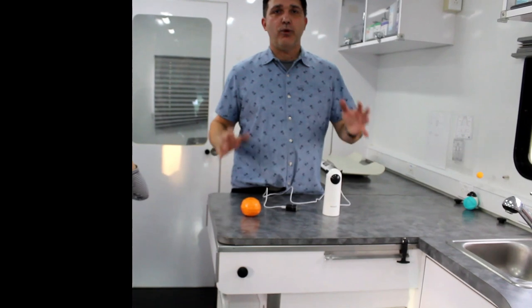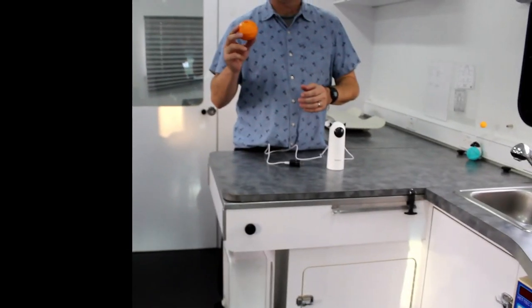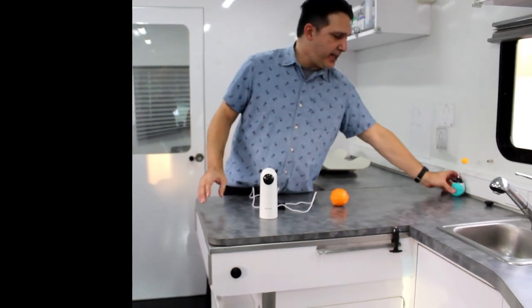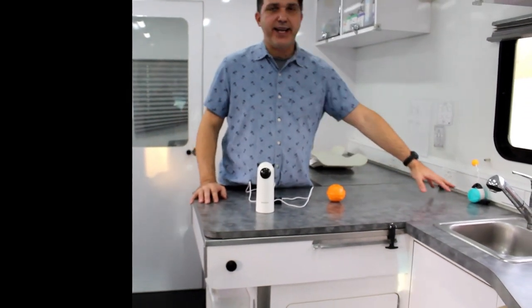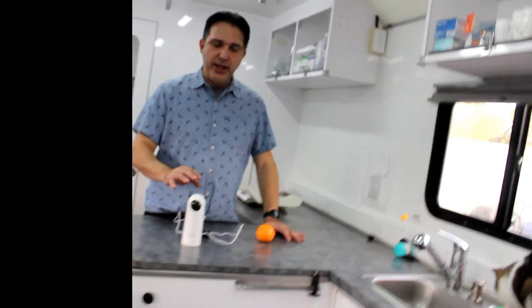Tip number four: we want the animal to have a hunting instinct. In the morning, feed him a little bit so he's slightly hungry. Then use toys that have food inside so they have to find them. We also use lasers to make them active, and little toys with catnip inside that stimulate their interest. Throughout the day they're searching for food and stimulated by toys and the laser, which sporadically turns on and off so they try to catch it.